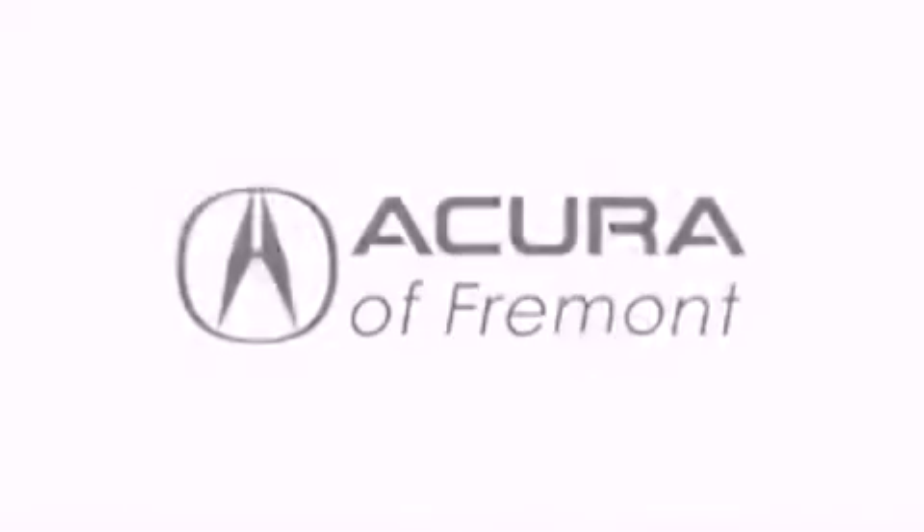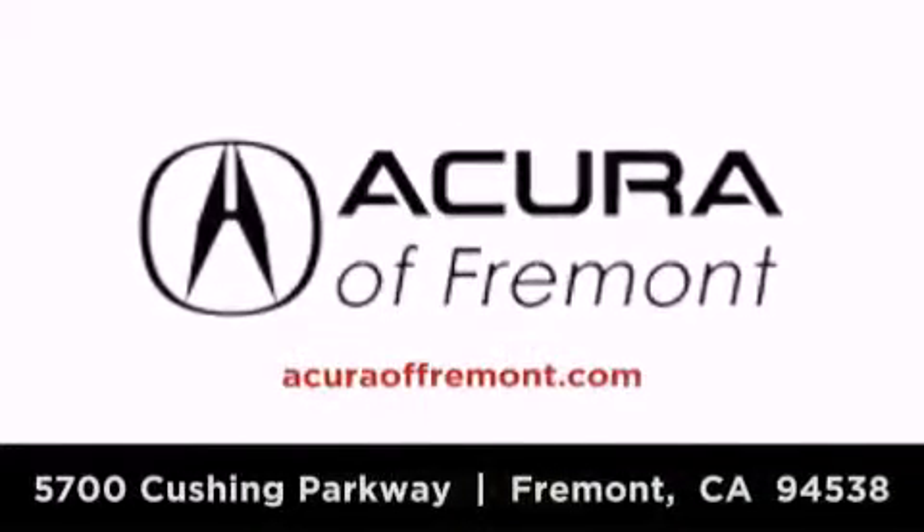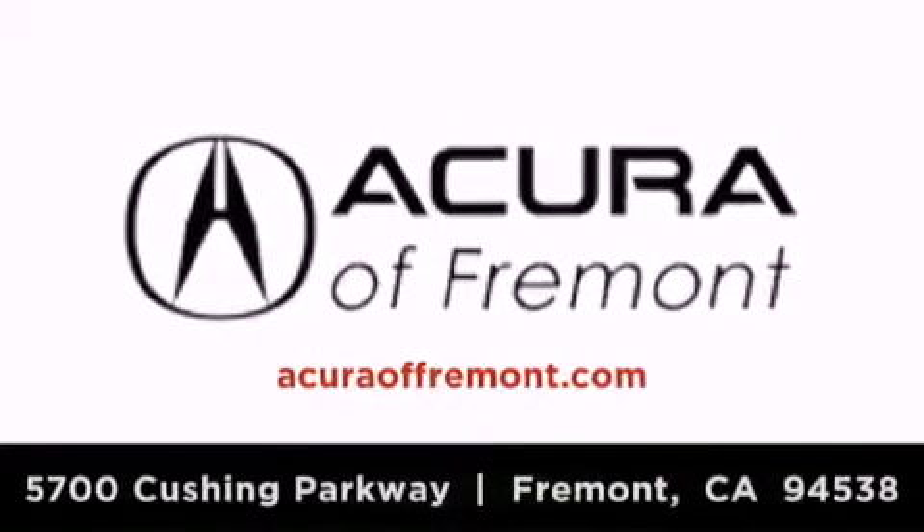Acura of Fremont is located at 5700 Cushing Parkway in Fremont. Our goal is to exceed all of your expectations to ensure that you'll return for future visits.